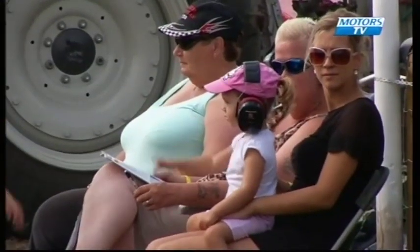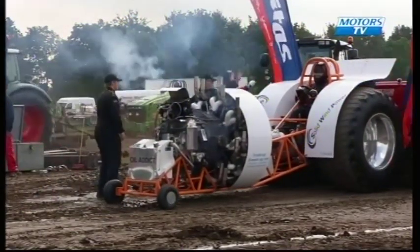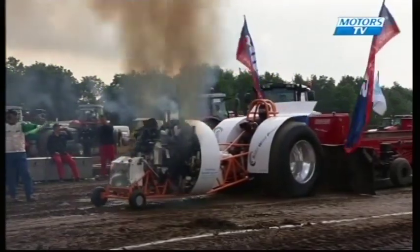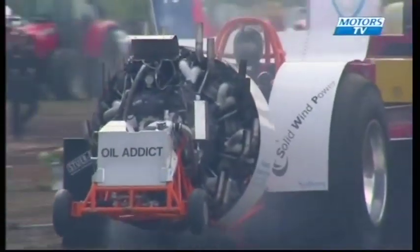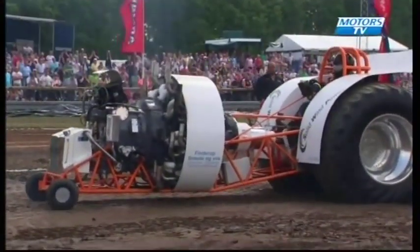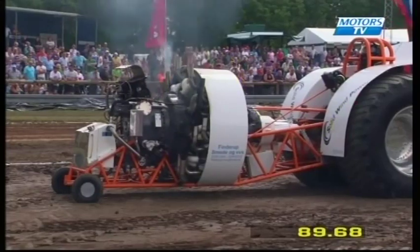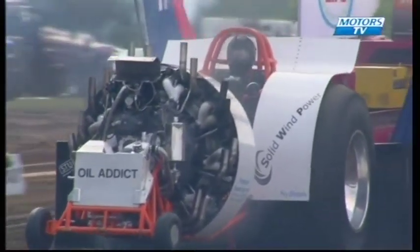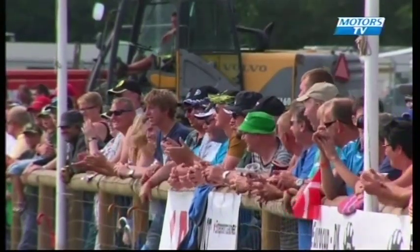Next man to the track with a totally new configuration we haven't seen before today — a radial engine on board. This is a tractor called the Oil Addict, driven by Dennis Yule. Totally different setup to the V8s and V12s we've been watching. Looks like he's having a superb run. Final distance for Oil Addict: 89 metres and 68 centimetres. Lovely balance from him — a little bit of side to side. I'm sure he's very, very pleased with that. The crowd appreciating that setup — the radial engine machine.